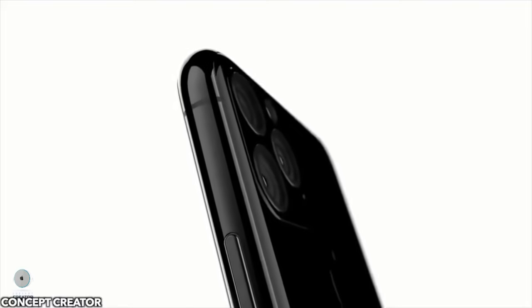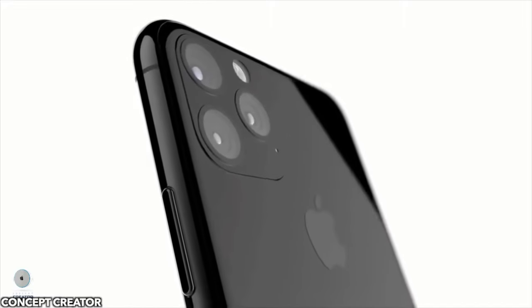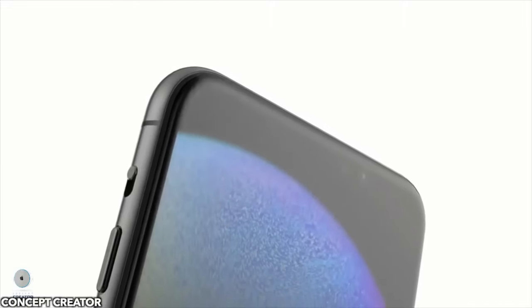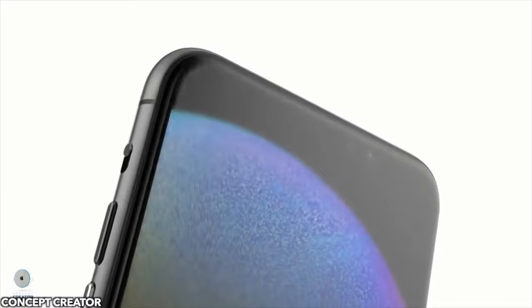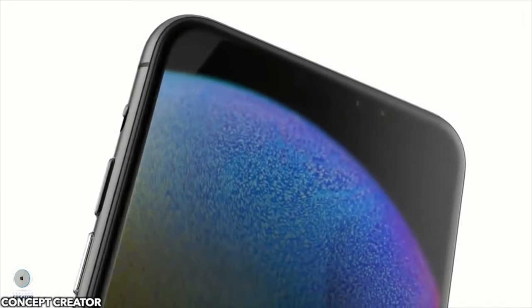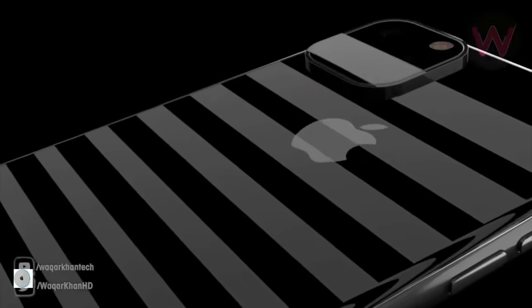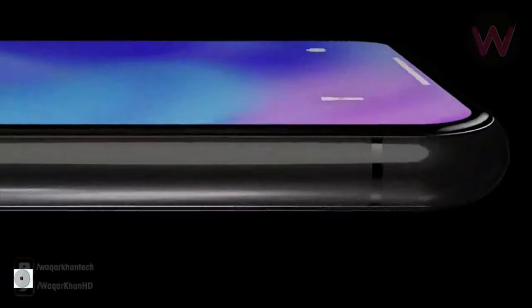Although the design on the front of the iPhones won't change, the back will have a massive change for good or worse. It depends on which way you look at it. Apple is going with this big block of camera look, and honestly, in the start I thought it was super ugly, but now with better renders and leaks, I don't think it's that bad.